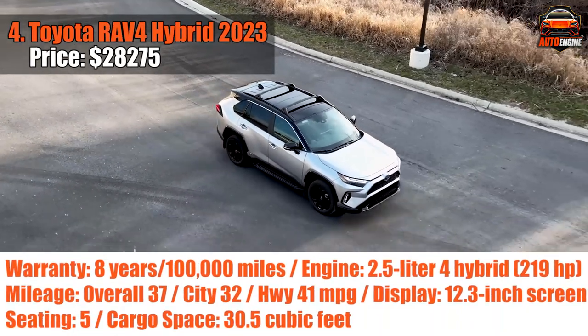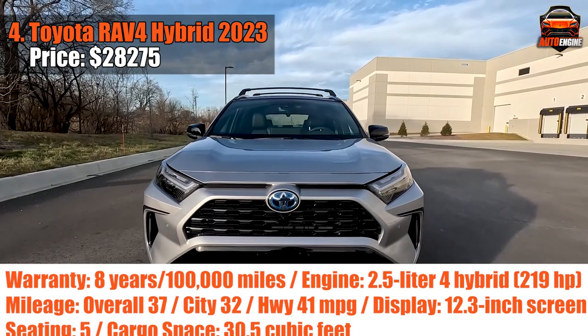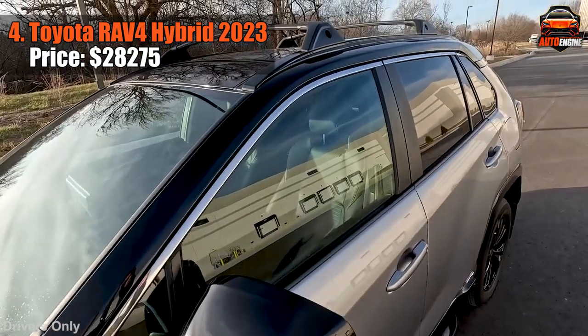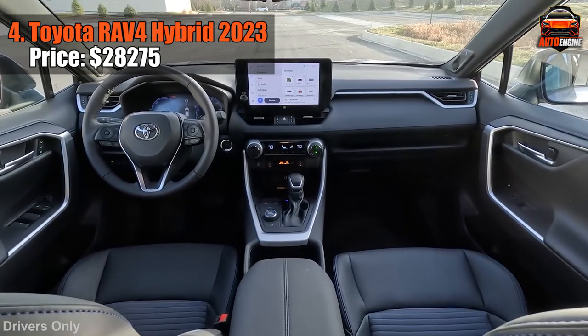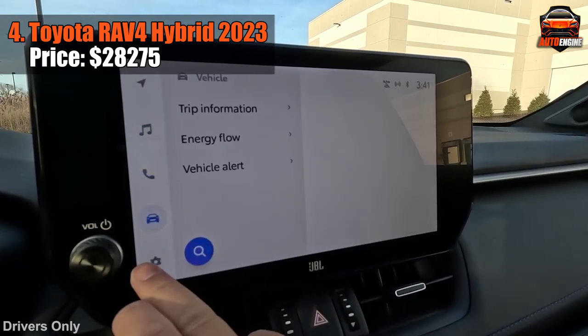Dial up your excitement for the Toyota RAV4 Hybrid 2023, a compact SUV that knows how to deliver the goods. The hybrid version packs an electric punch that's instant and quiet, propelling you forward in seconds. It's not just about speed — it's about fuel-sipping prowess, scoring an impressive 37mpg overall. Cornering? Buckle up, because this baby's as responsive as it gets. Even when you push it to the limits, it doesn't complain.